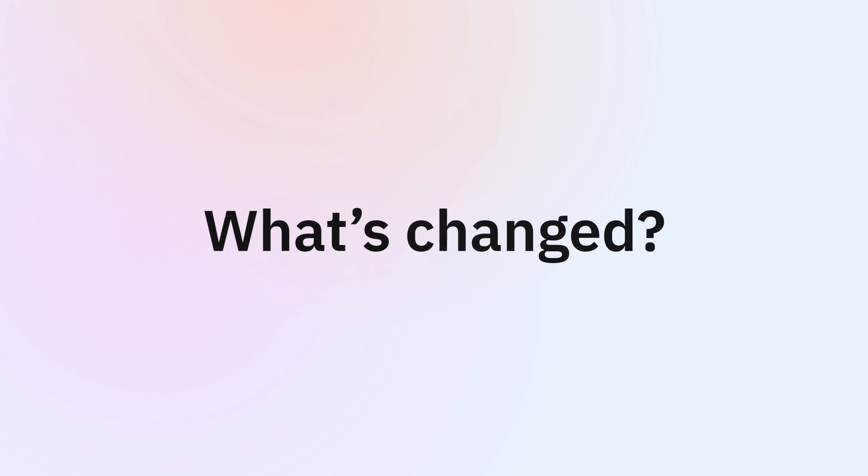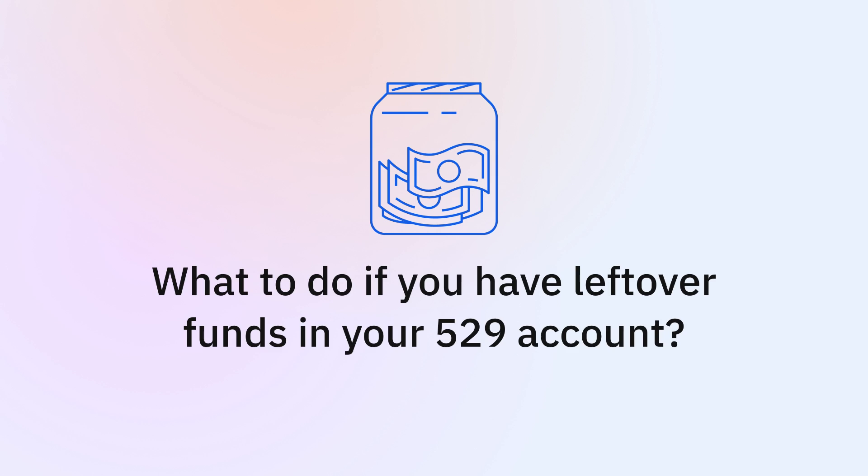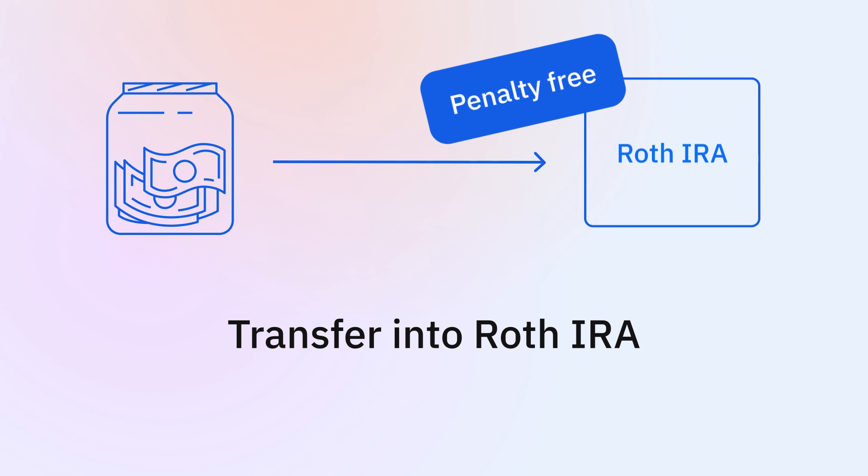What's changed? A top concern families have about 529 plans is what to do if they end up with leftover funds in their account. Now, you can transfer leftover funds from a 529 account to a beneficiary-owned Roth IRA tax and penalty-free, but there are some limitations to keep in mind.